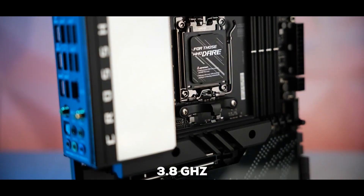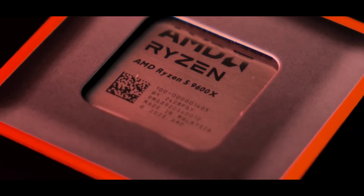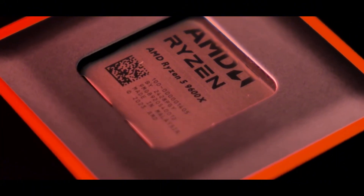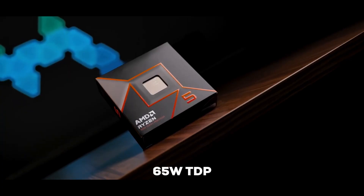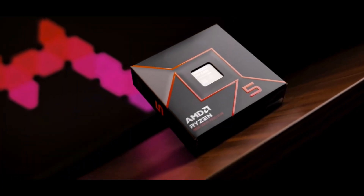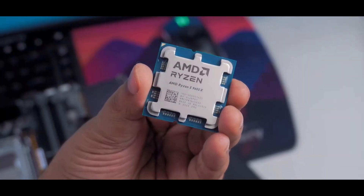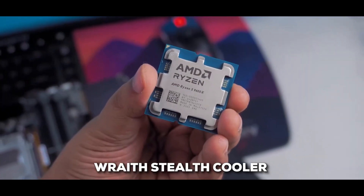The processor's base clock speed sits at 3.8GHz, and it can boost all the way up to 5.1GHz — that's some serious speed when you need it. Just like the 5700G, it has a TDP of 65W, so you're looking at a really efficient chip that won't turn your PC into a furnace. That's also why you get AMD's Wraith Stealth Cooler bundled with it.